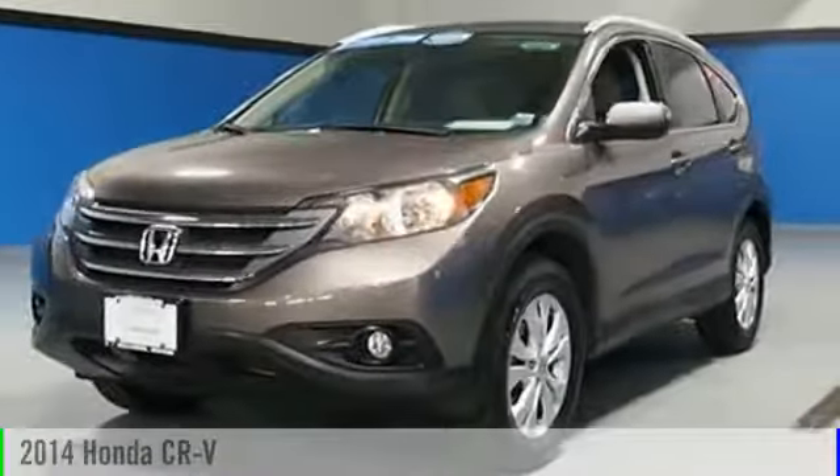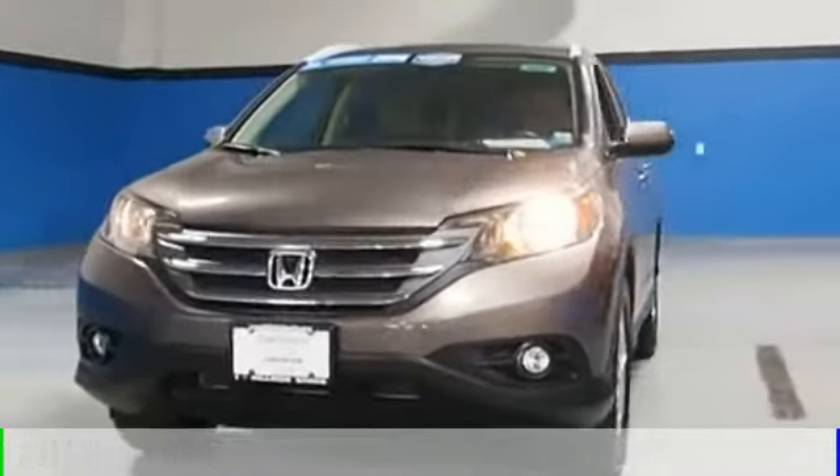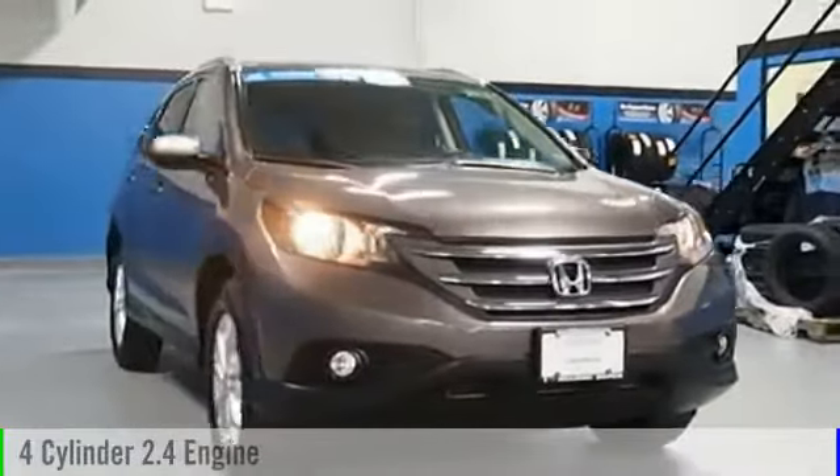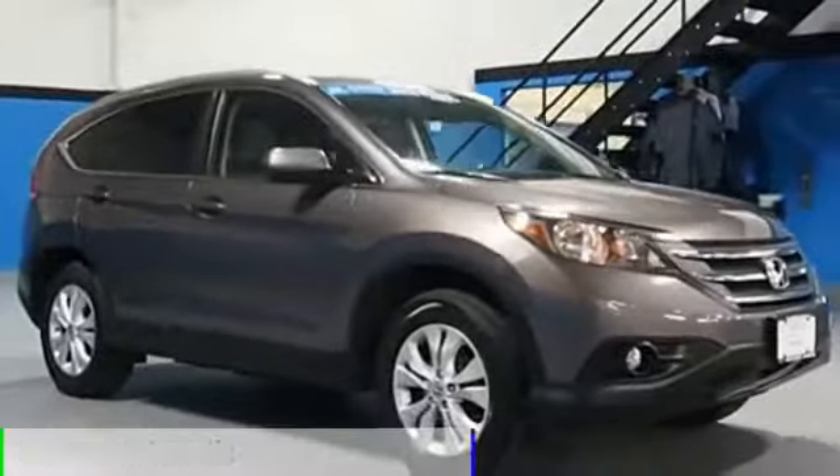The 2014 CR-V. This vehicle is powered by an all-wheel drive, four-cylinder, 2.4-liter engine, and comes with a five-speed automatic transmission.